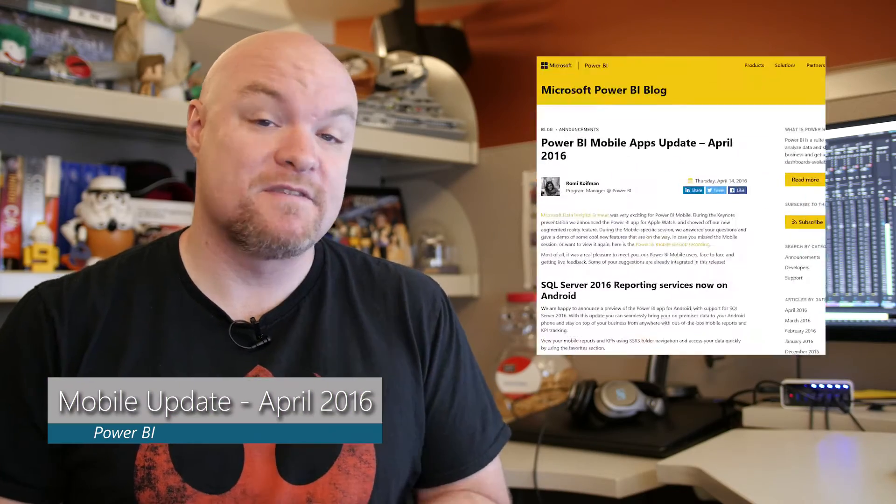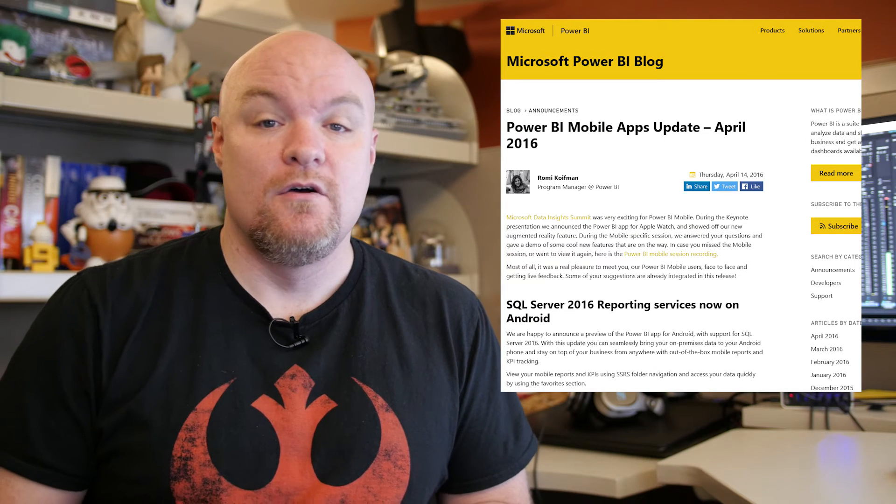Next on the list was an update for the Power BI mobile apps. One of the updates is that you can use SQL Server Reporting Services 2016 integration with the Android app now. There were also several updates for Windows and the ability to do global searches inside of the iOS app. Be sure to check out this blog post if you're using the mobile apps to see what features are available to you now.